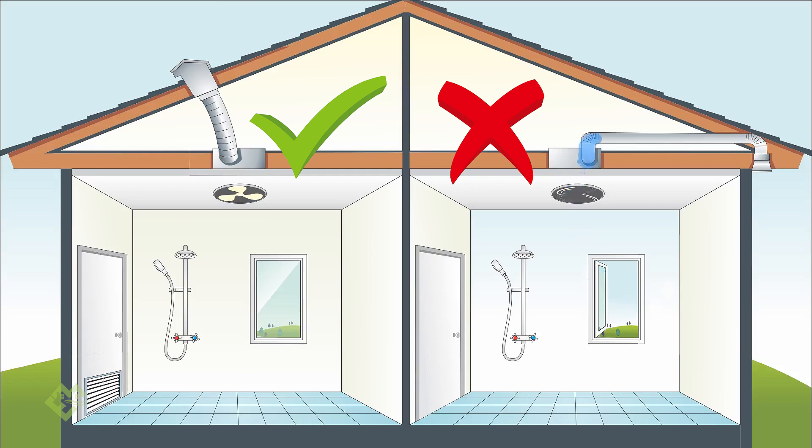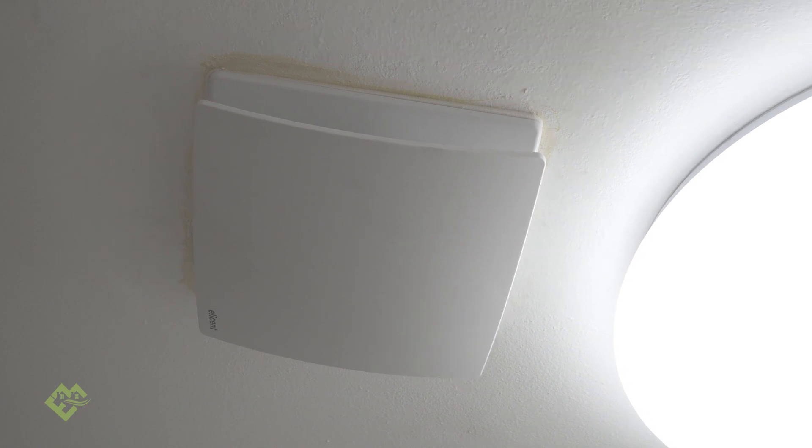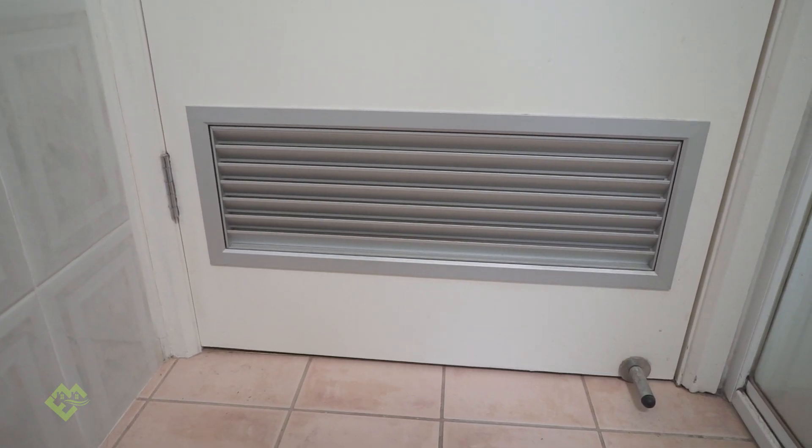So it's really important to make sure that you've got an effective ventilation strategy, especially a fan like this Elicent, which has got a humidity sensor in it, and that you're providing supply air in order to move that air out as fast as possible.